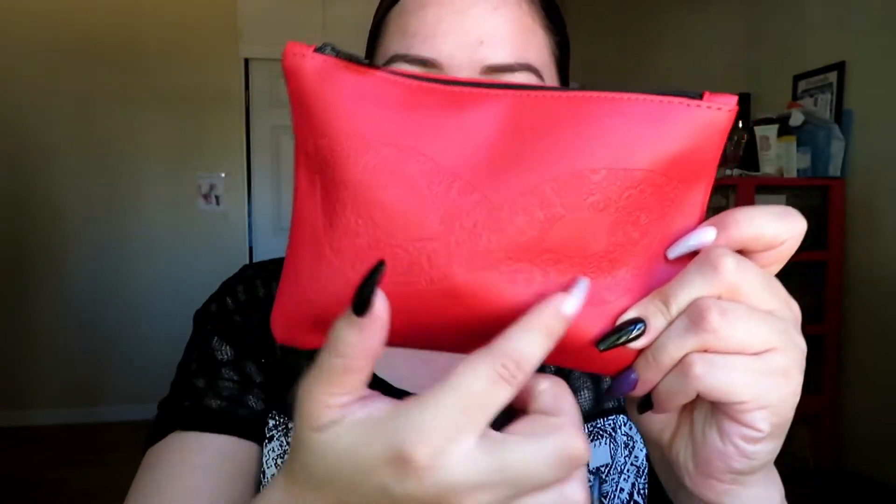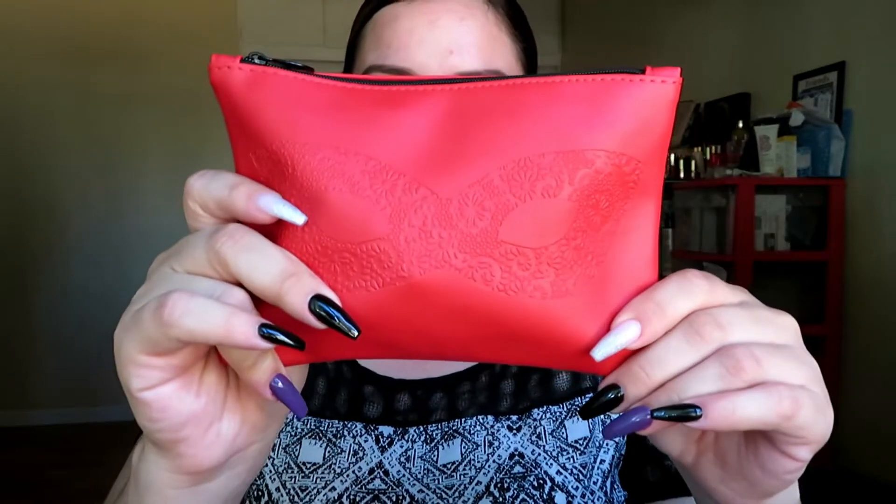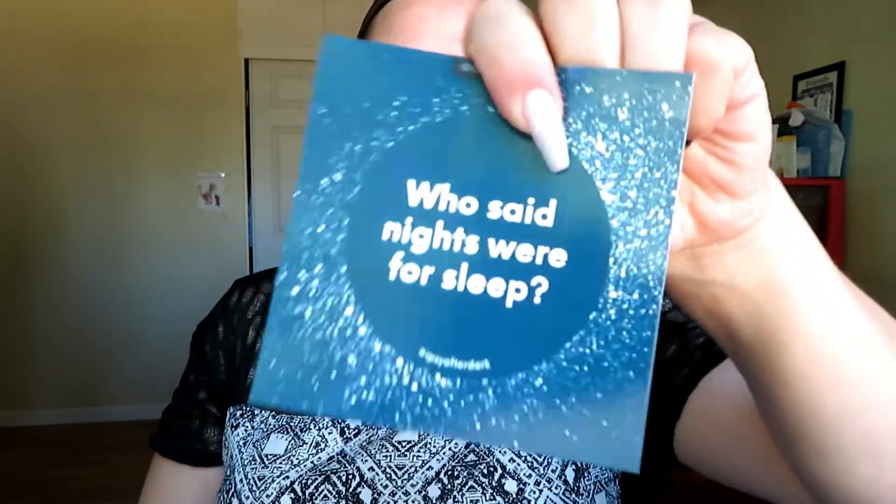This month's bag is very cute — it almost looks like it has a little eye mask on it. The theme this month is 'Who Said Nights Were for Sleep,' which is very fitting since as a student and a mom I never sleep. I did put strictly makeup — no skin care, no hair care, no body care.